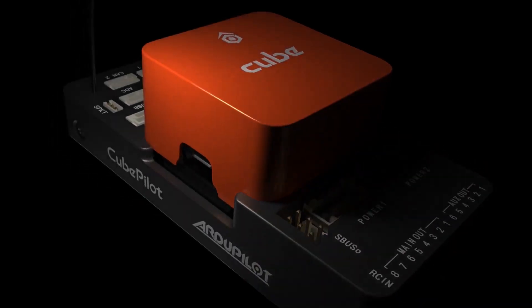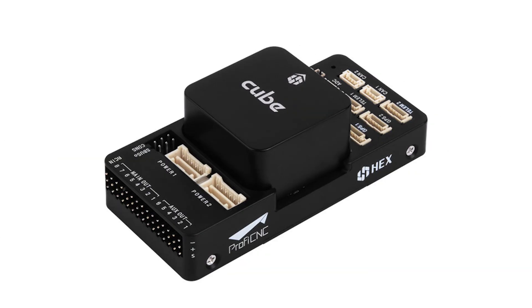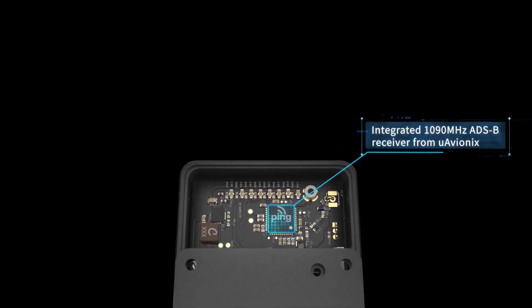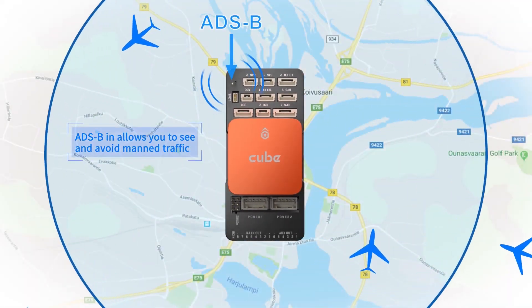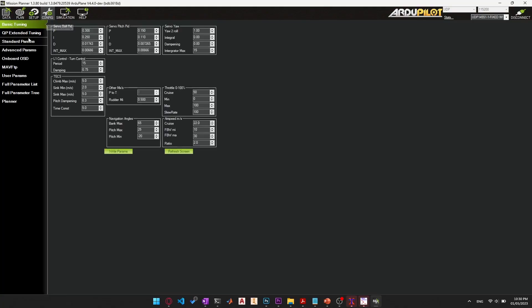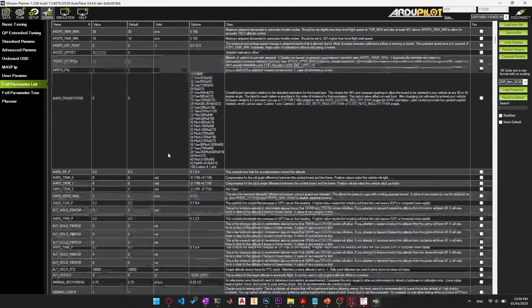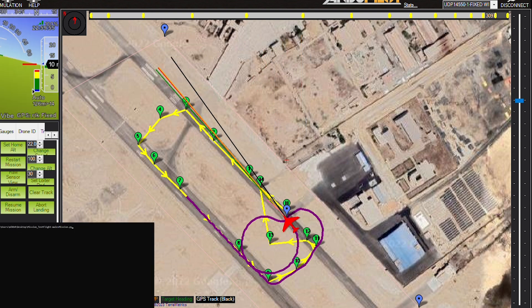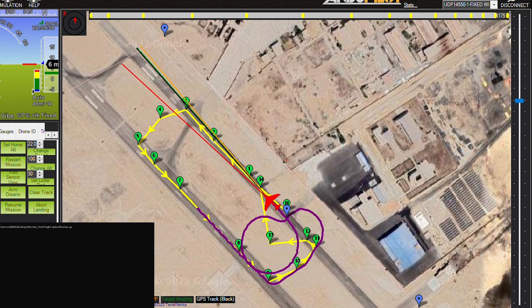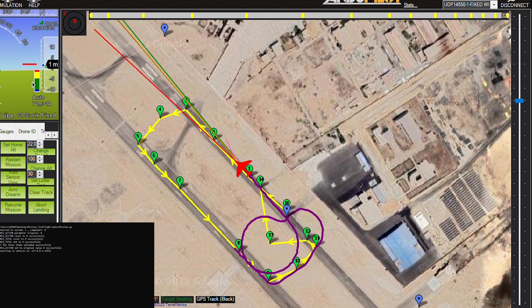For our flight controller, we chose the Pixhawk 2.1 Orange Cube. It features a new H7 processor, making it more powerful than its predecessor the Black Cube. It has an integrated 1090 MHz ADS-B receiver for location information from nearby aircraft, and can be easily accessed through laptops and PCs via plug-and-play for easy functionality checks and parameter modifications. The latest autopilot stable firmware allows for autonomous flight navigation, takeoff and landing, as well as external peripheral connections for improved accuracy. The team also created a custom landing sequence algorithm for smooth landings. The Pixhawk 2.1 is compatible with QGroundControl and Mission Planner software and can be evaluated through simulations.